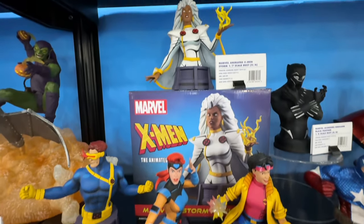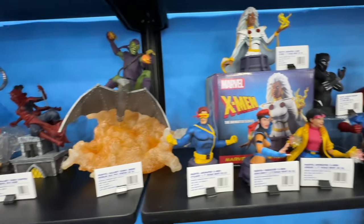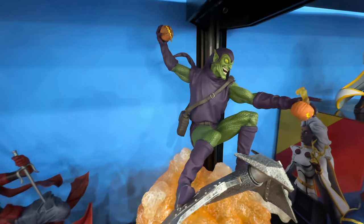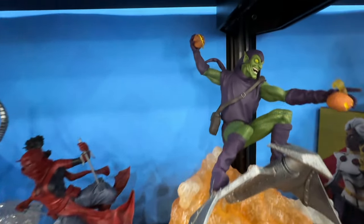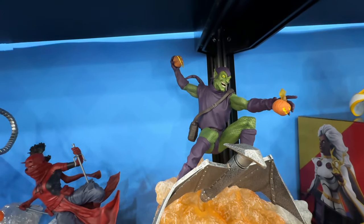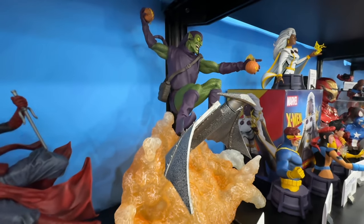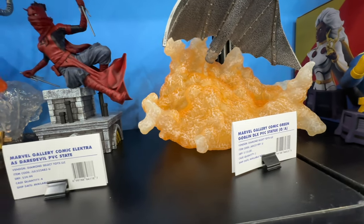These 90s X-Men busts are out — I'm pretty sure they're available now. And this is a deluxe PVC statue that's out now — Green Goblin. Look at that — this absolutely looks amazing, and it is a sizable statue too. I would imagine from the top of that pumpkin it's looking at about 17 inches easy, and more than 12 inches wide for sure. Just a really nice piece with a lot of presence, and it's a deluxe PVC with a price point of $125.